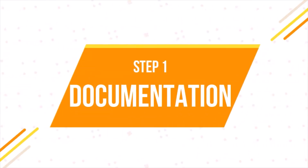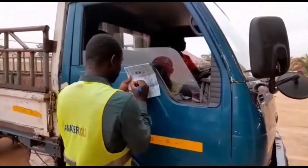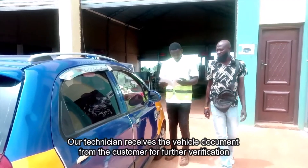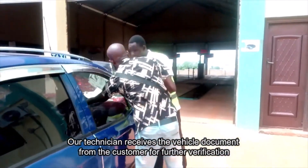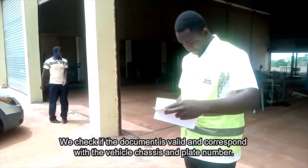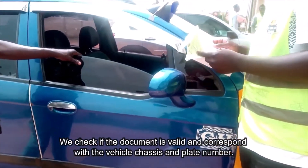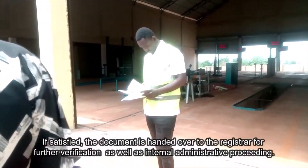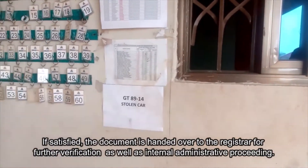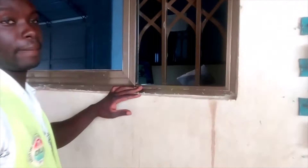Step 1: Documentation. We document our customer's vehicle for record-keeping and follow-up purposes. Our technician receives the vehicle document from the customer for further verification. We check if the document is valid and corresponds with the vehicle chassis and plate number. If satisfied, the document is handed over to the registrar for further verification as well as internal administrative proceedings.